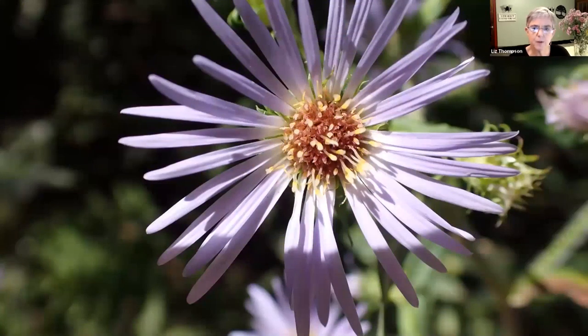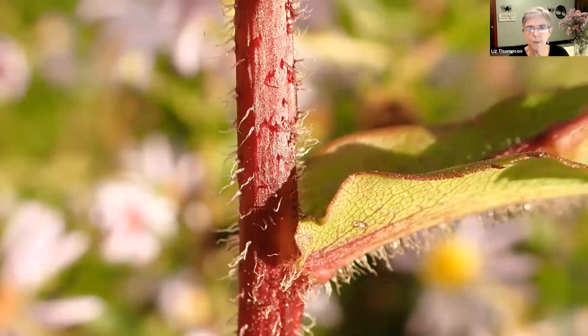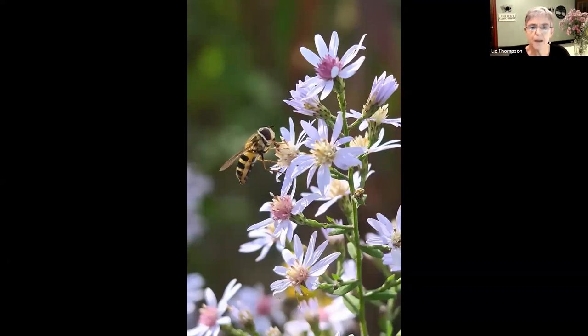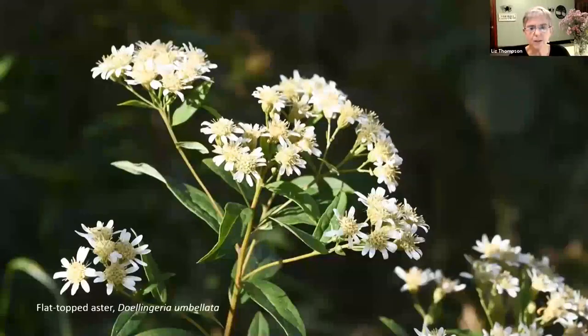This is a close-up of the swamp aster and its stem, which is a very hairy stem. This is one of the commonest asters in moist places. Another common aster is heart-leaved aster, and there's a bee visiting it. Flat-topped aster is another very common species abundant right now in the meadows. It's often more of a rounded dome umbrella shape, but very recognizable. When you see vast areas of white in the meadows right now, that's what it is - flat-topped aster.